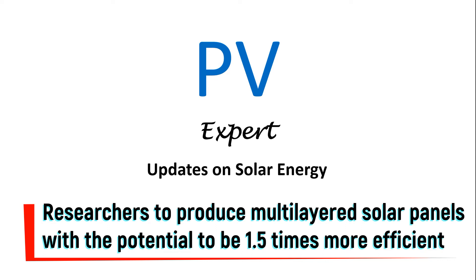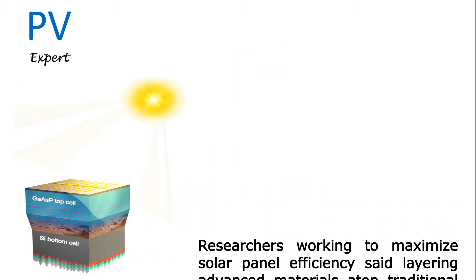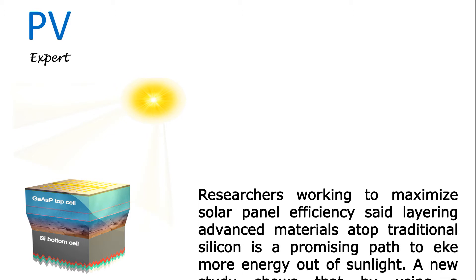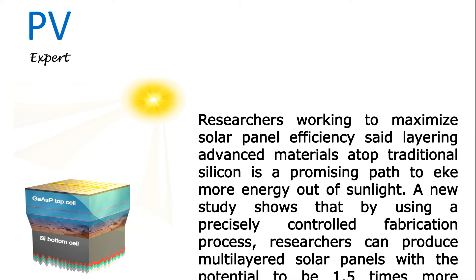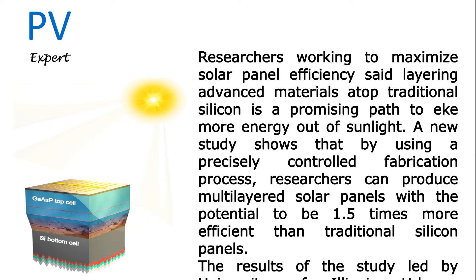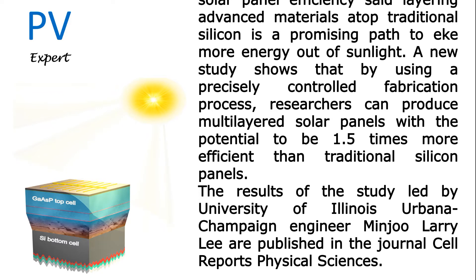Researchers working to maximize solar panel efficiency said layering advanced materials atop traditional silicon is a promising path to eke more energy out of sunlight. A new study shows that by using a precisely controlled fabrication process, researchers can produce multi-layered solar panels with the potential to be 1.5 times more efficient than traditional silicon panels.